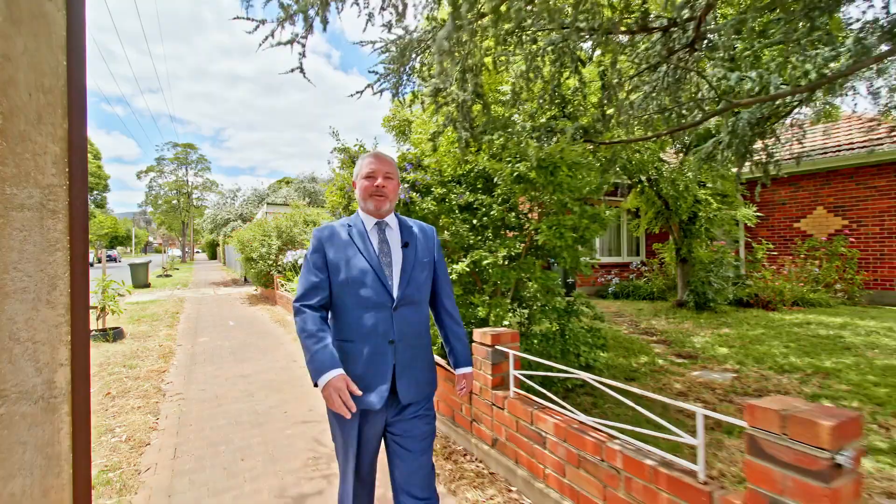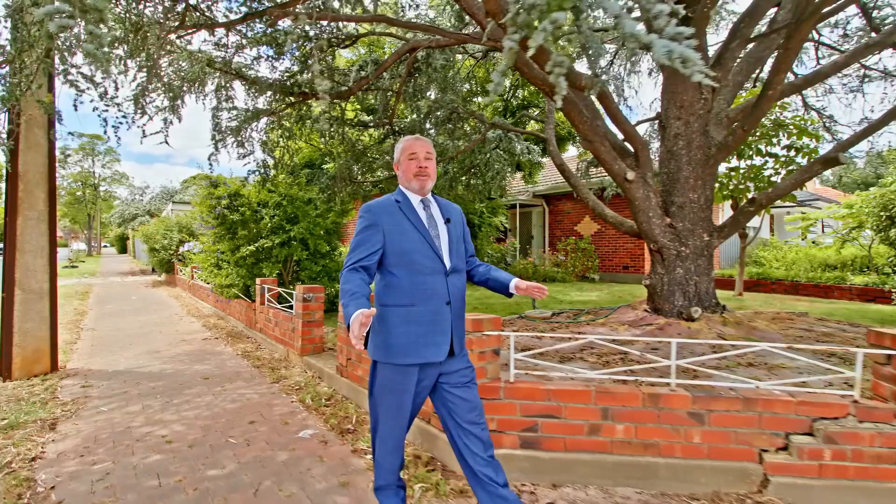Hi, I'm Gerry Manning from Professionals of Manning Vela. Welcome to number 7 Barron Street, McGill. This is the first time this home has been offered in over 50 years.